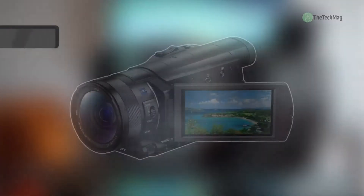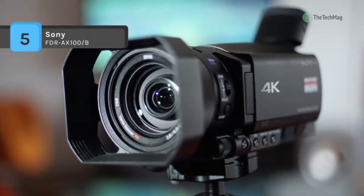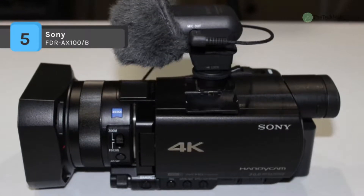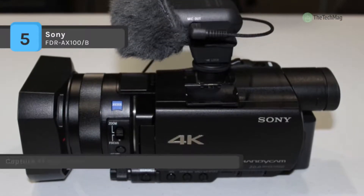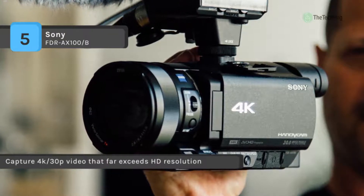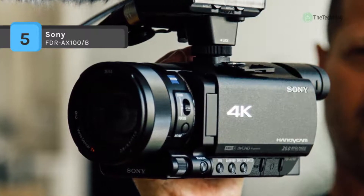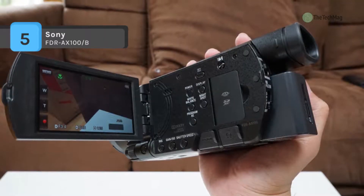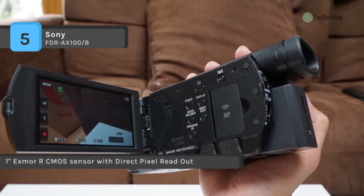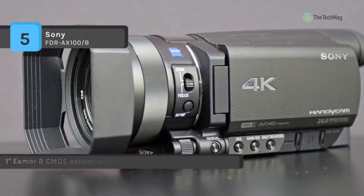The Sony FDR-AX100 full HD camcorder delivers ultra HD 4K video to the palm of your hand, offering resolutions four times that of full HD. The one-inch Exmor R CMOS sensor is almost eight times more extensive than that of a conventional camcorder, enabling you to capture cinematic images with shallow depth of field for defocused environments. The camcorder features a wide-angle Zeiss Vario Sonnar T lens with 12x optical zoom plus 24x clear image digital zoom, and optical SteadyShot with active mode and three-way shake cancelling.